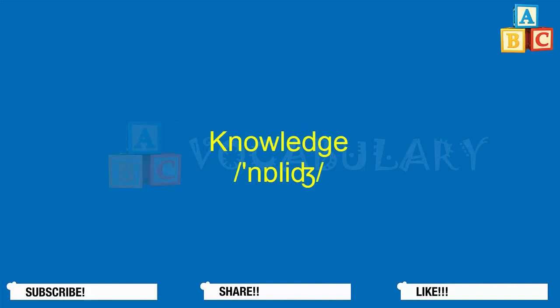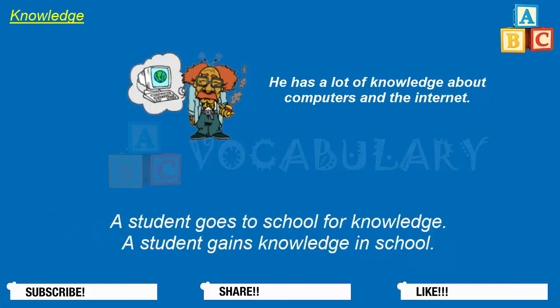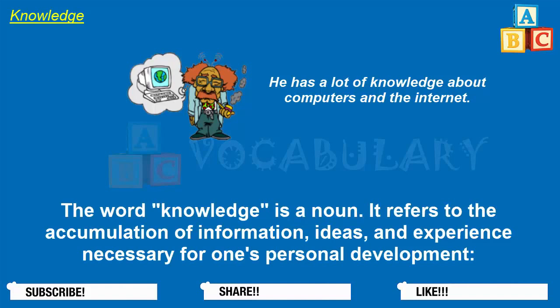Knowledge. The word knowledge is used to talk about things that you learn or know. It's especially useful when talking about school activity. A student goes to school for knowledge. A student gains knowledge in school. A student possesses a certain amount of knowledge after attending school. The word knowledge is a noun — it refers to the accumulation of information, ideas, and experience necessary for one's personal development.